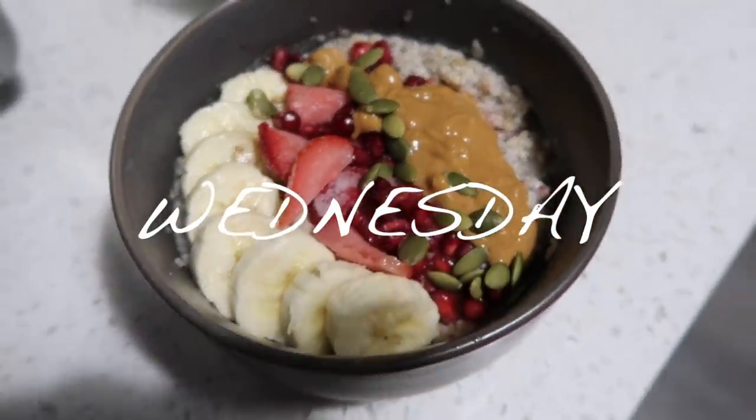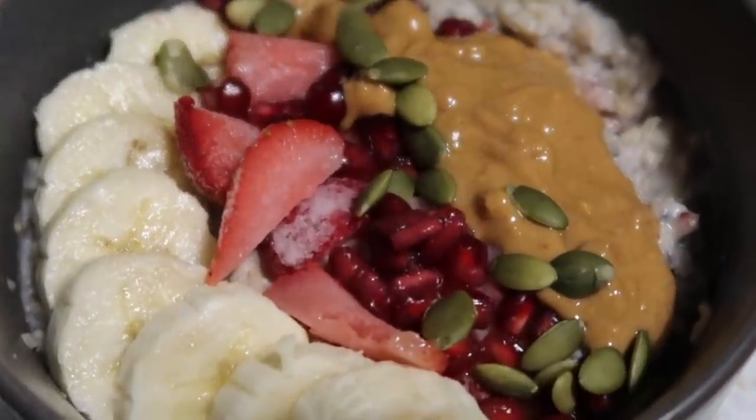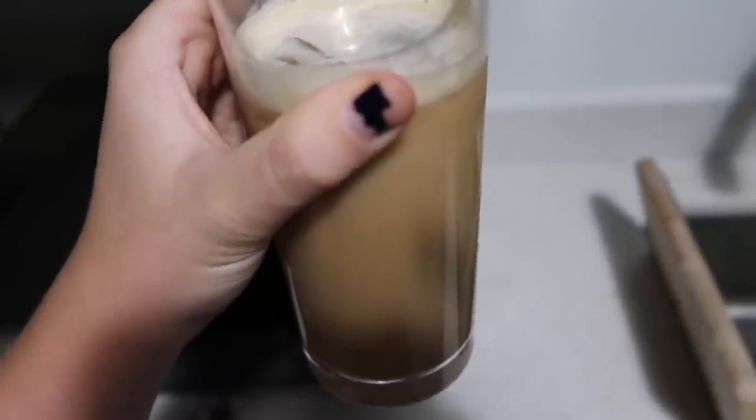Breakfast this morning is this beautiful bowl of oats. So beautiful — look at all that goodness. Then we've also got espresso, water, and almond milk.